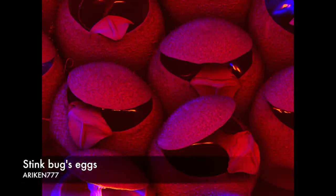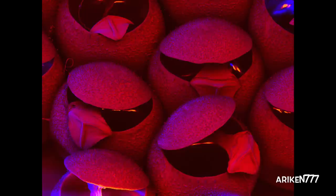These may look like angry birds, but they're actually hatched eggs of stink bugs.